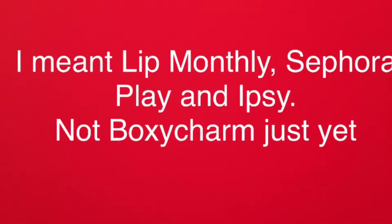BoxyCharm is $21. We'll see. I'm gonna go with Sephora Play, BoxyCharm, and Ipsy next month and see what happens, then go from there.